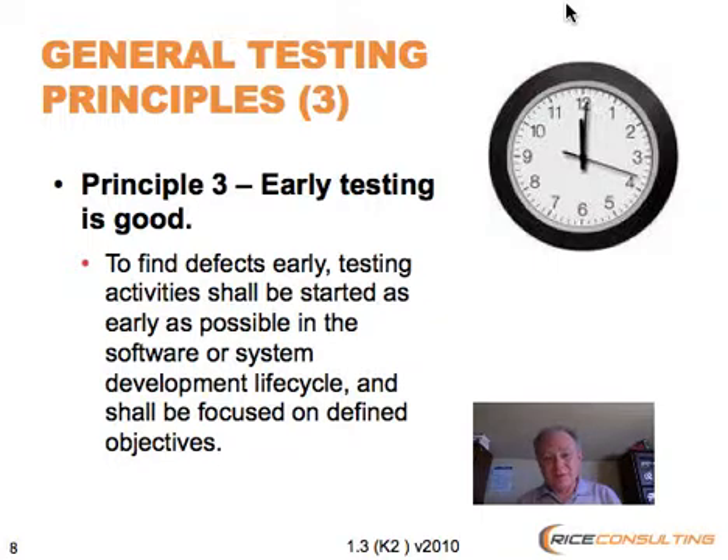The general idea here is that you can find defects throughout the project, and the sooner that you start to do that, the better off you're going to be. It's all part of a filtering process throughout your project, and it doesn't matter what kind of life cycle you're using either. Early opportunities would be things like doing requirements reviews and design reviews and maybe early kinds of unit and integration testing.